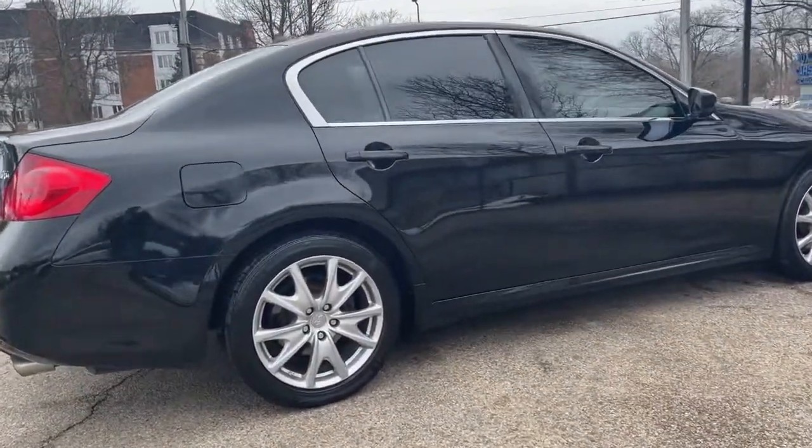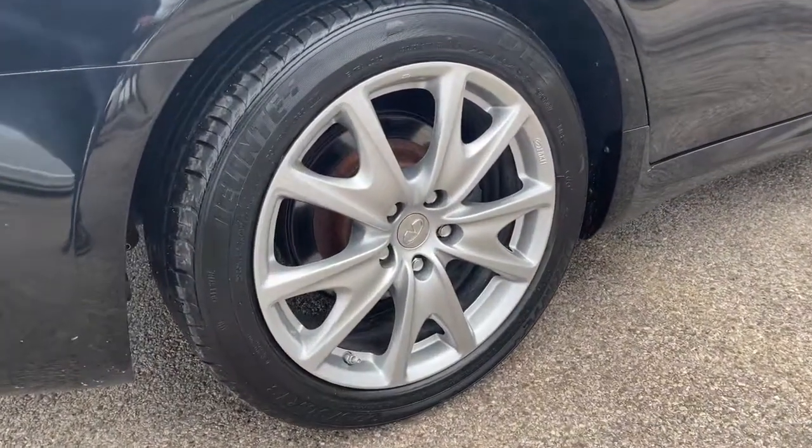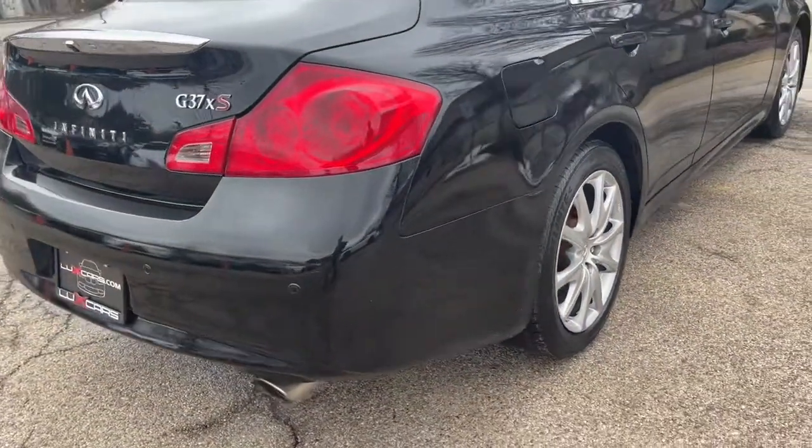Bluetooth Audio Streaming. Satellite Radio. Intelligent Key. Dual Zone Auto Climate Control. Rear Park Assist. Navigation System. Solid Magnesium Paddle Shifters.